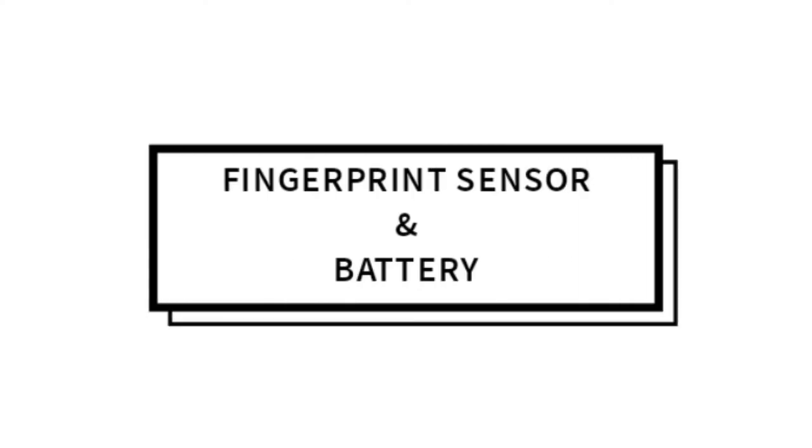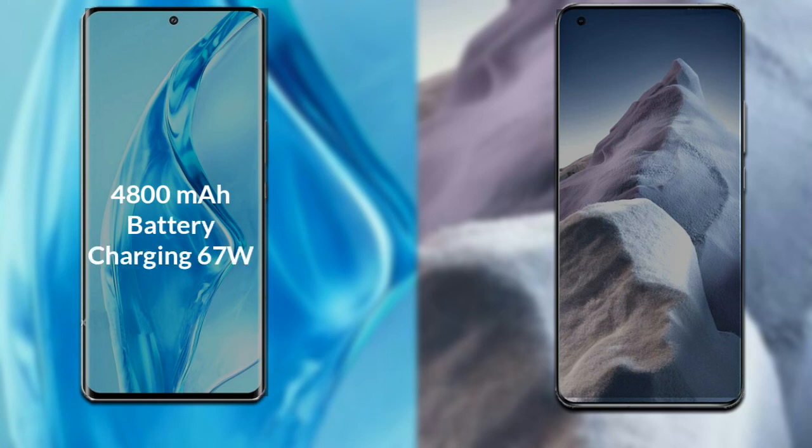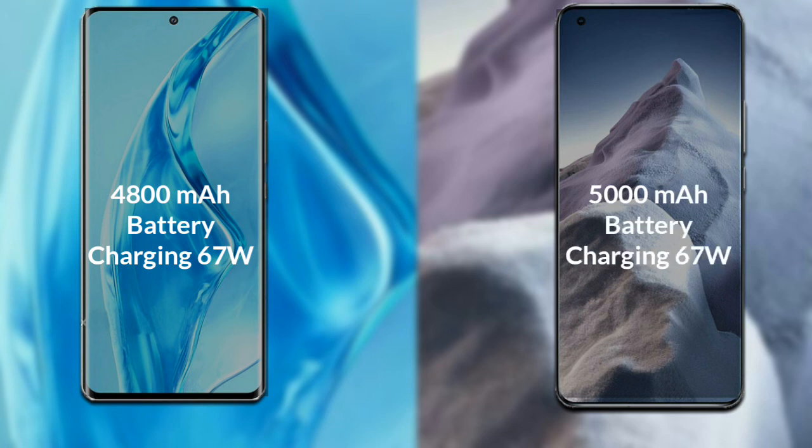After this, talking about the battery: Xiaomi 12 Ultra has a 5000mAh battery and supports fast charging of 67 Watt. Xiaomi Mi 11 Ultra also has a 5000mAh battery and supports fast charging of 67 Watt.